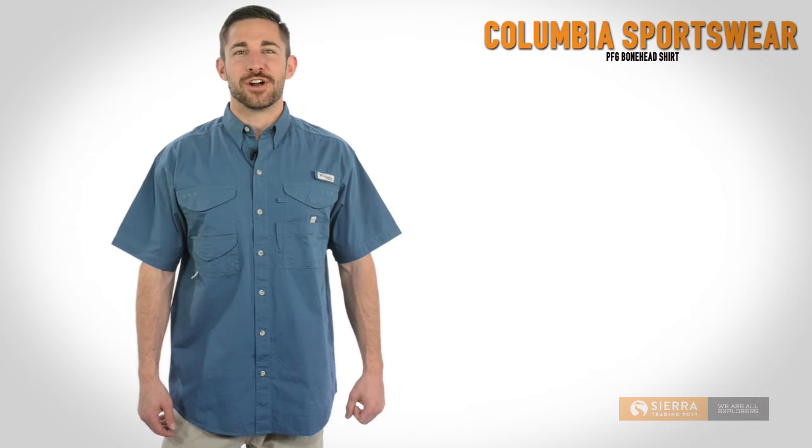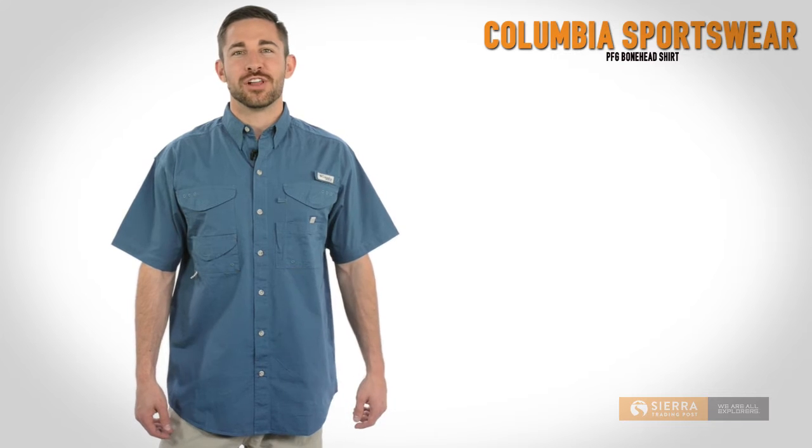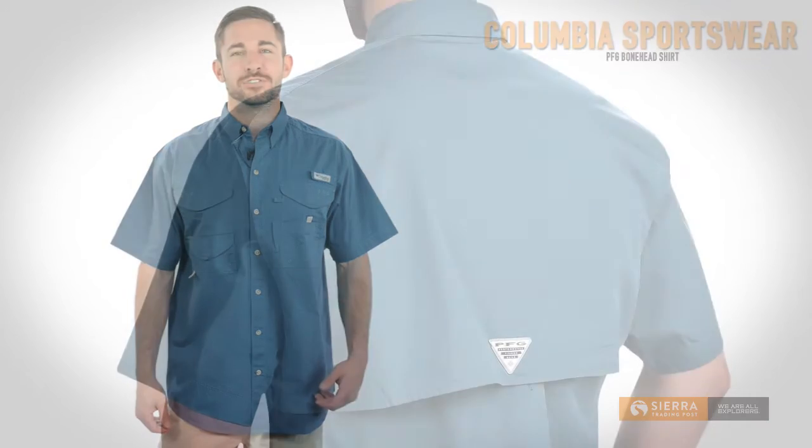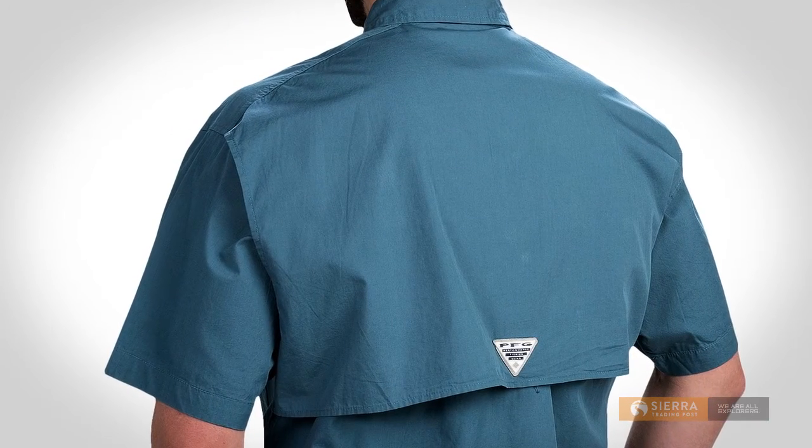Hi, this is Kyle with Sierra Trading Post. Hot summer day on the water? You don't mind when you're wearing Columbia Sportswear's PFG Bone Head Shirt from the Performance Fishing Gear Collection. What makes this shirt so special? Well, let's take a look at the great features.